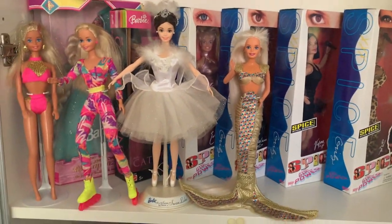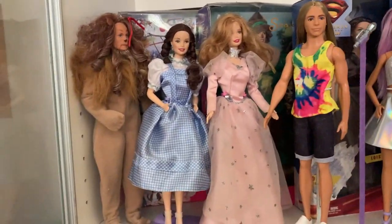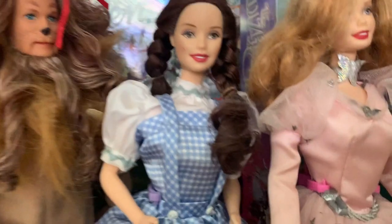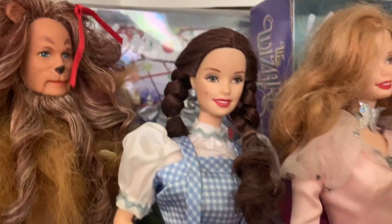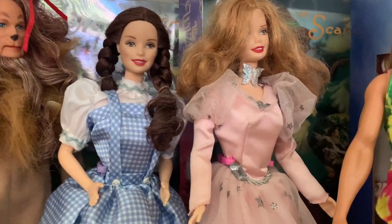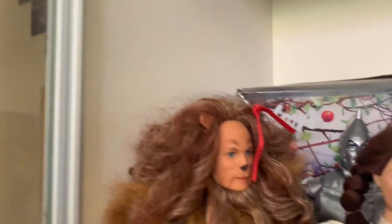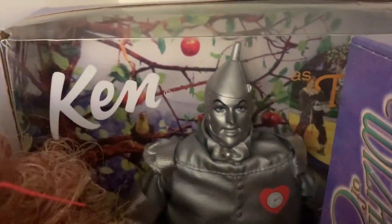On the next shelf down are some I've had forever and some recent additions. When I was little I got this Dorothy Barbie — I put her on lay-by and saved up for her. She's on a stand but missing her ruby slippers and accessories because I've had her so long. At the same time my sister got the Glinda, also missing accessories, but we had these together and they both talked and worked together, which was very cool. My sister also got the Cowardly Lion. When I was older I tracked down the Tin Man — still in the box from the same line — and the Scarecrow.